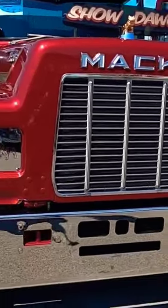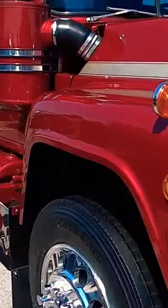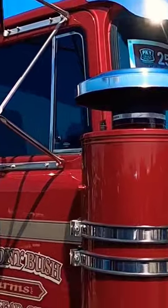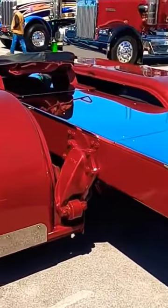A couple of Macs including this beautiful R model show dog — looks like a restore job. It has a couple of different things done to it, you know, a drop visor and a beautiful paint job. They're from Mount Gilead, Ohio. Look at that beautiful deck plate on the back.